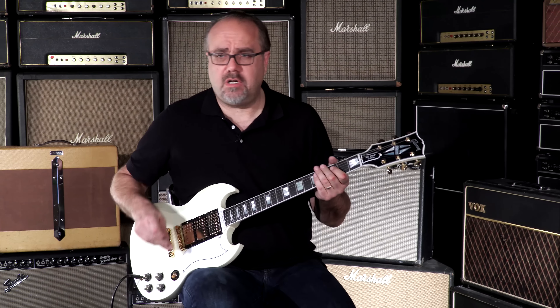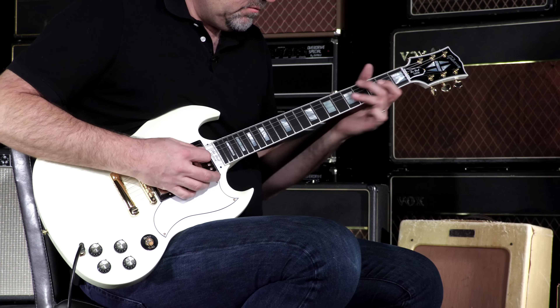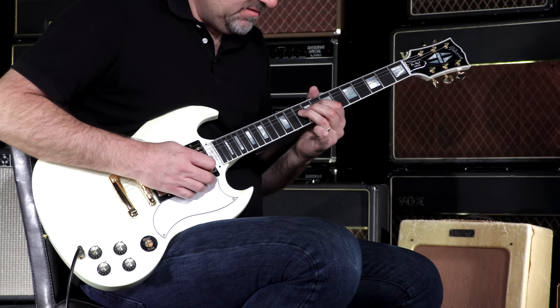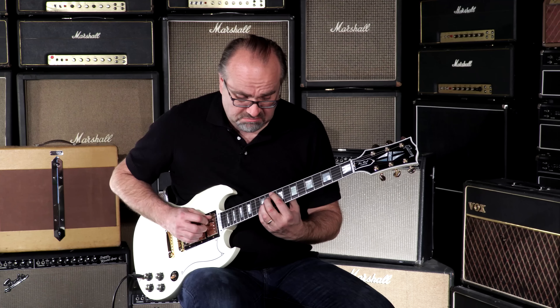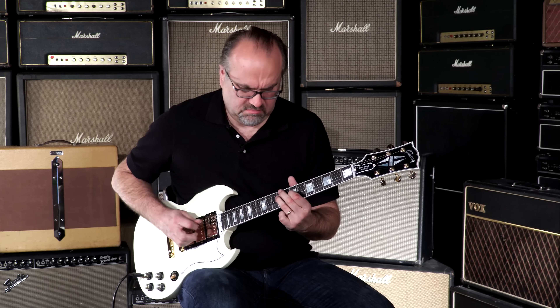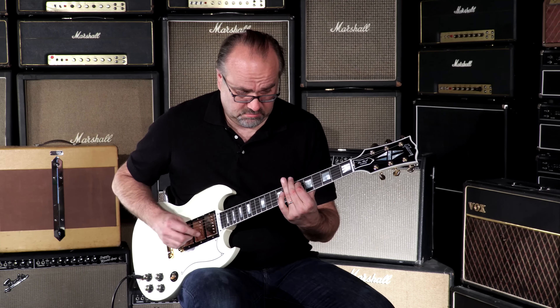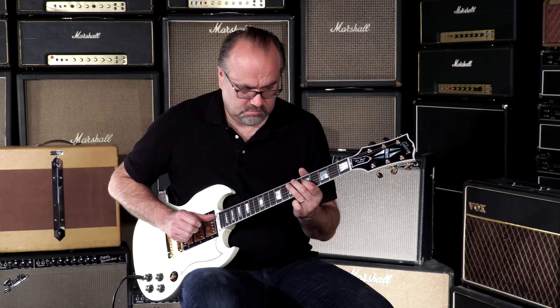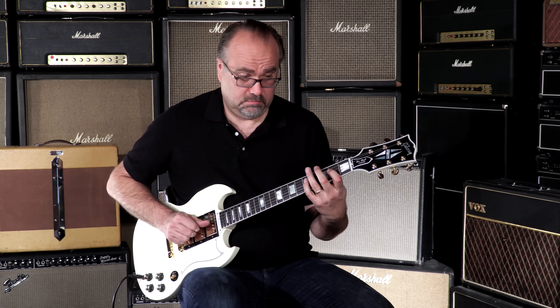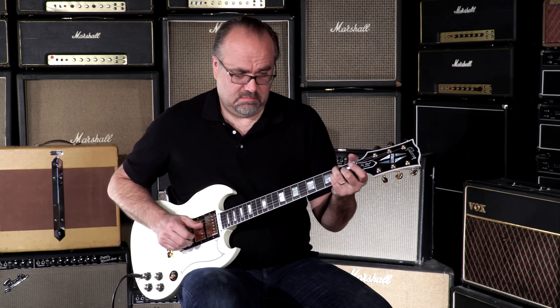Cool tone, I'll tell you that. Let's go to that bridge pickup and see what we got.